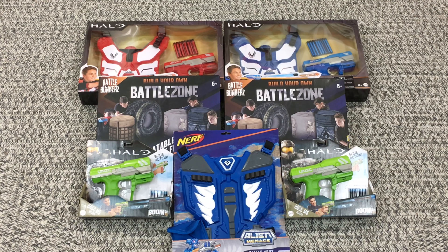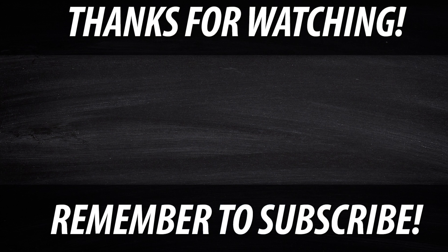Thanks for joining me. Hope you guys enjoyed Episode 2. See you next week for Episode 3. Later guys! We'll see you next week!